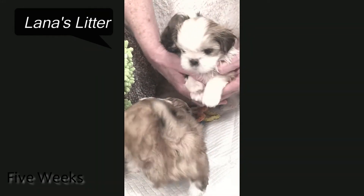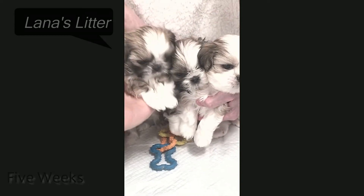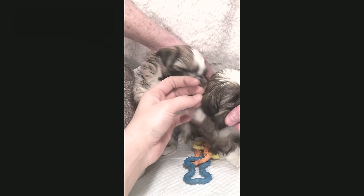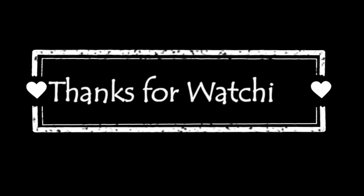And there they all are. There's Sissy — there they all are. They all have flat faces and beautiful, beautiful eyes. They're just beautiful babies.